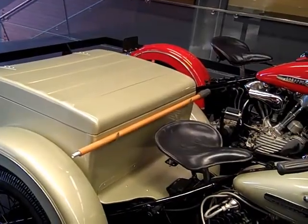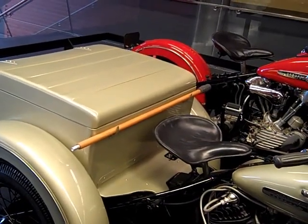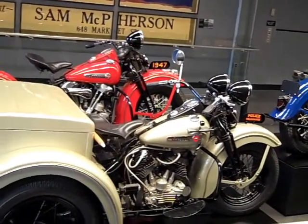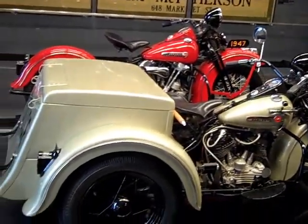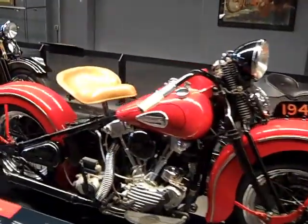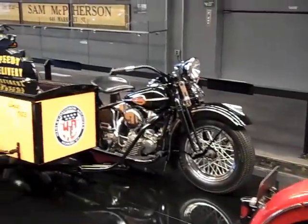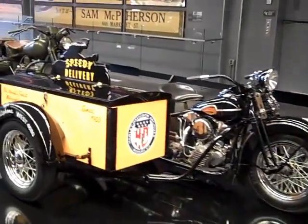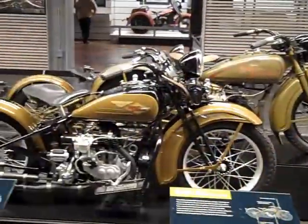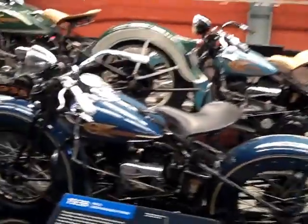There's a trivia question — what does that stand for? It's a 1947 Model G service car, police. That's what we'd love to have today. It's a speedy delivery.